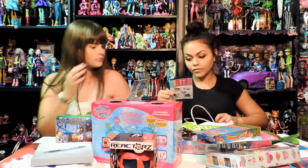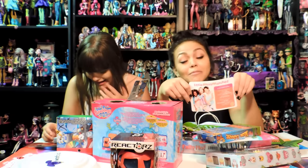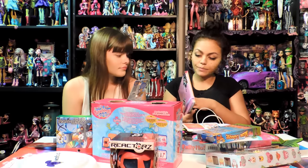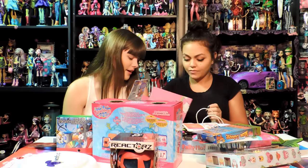Then we have a little thing like an Ipsy postcard. They have their own Instagram, Twitter, Facebook, Pinterest, YouTube, and Snapchat. And then we have this cute little journal - it says dream big, like really big. It's like a diary type thing. Write all your little secrets. We don't have secrets - we're an open book.